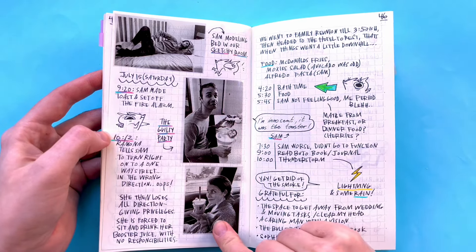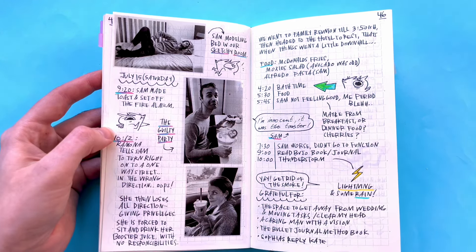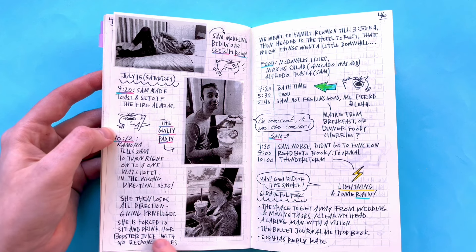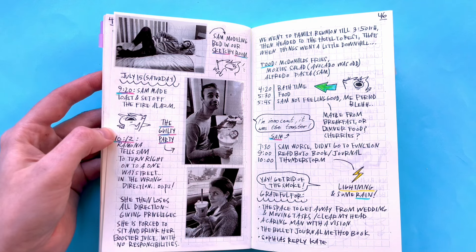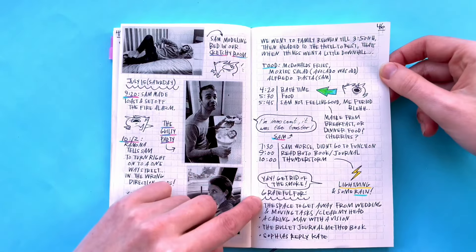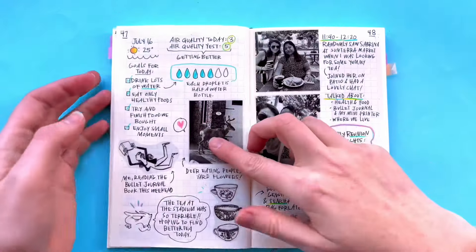This was when I told Sam to turn right onto a one-way street, so I lost my direction-giving privileges. I wrote that I'm forced to sit and drink my Booster Juice with no responsibilities — so that was great. There was a lot of smoke outside, so I was glad because it rained and that took away some of the smoke.